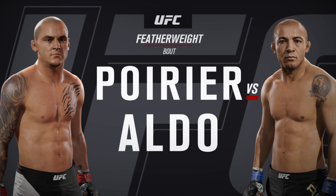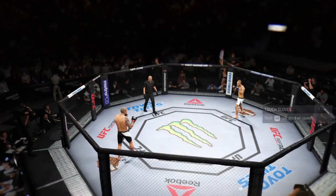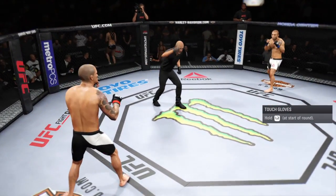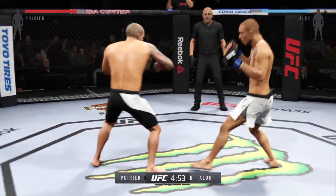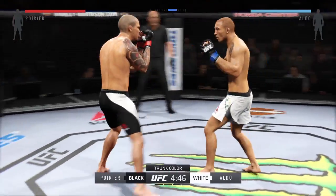Jose Aldo. Our kick. Dustin Poirier. Jose Aldo. And here we go. Fight scheduled for five five-minute rounds. White trunks for Aldo, black trunks for Poirier.